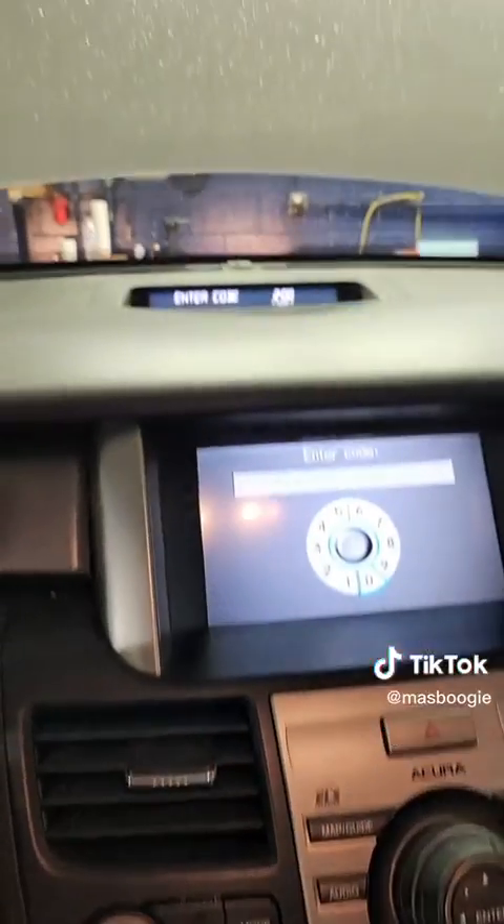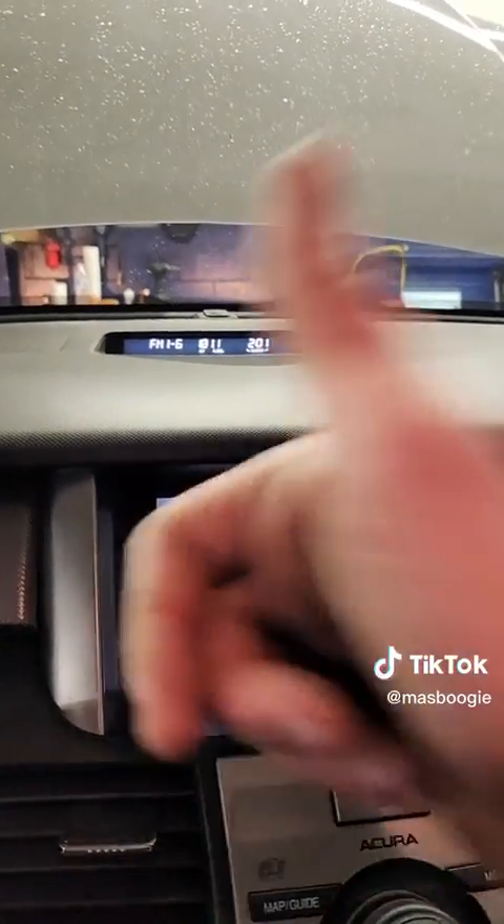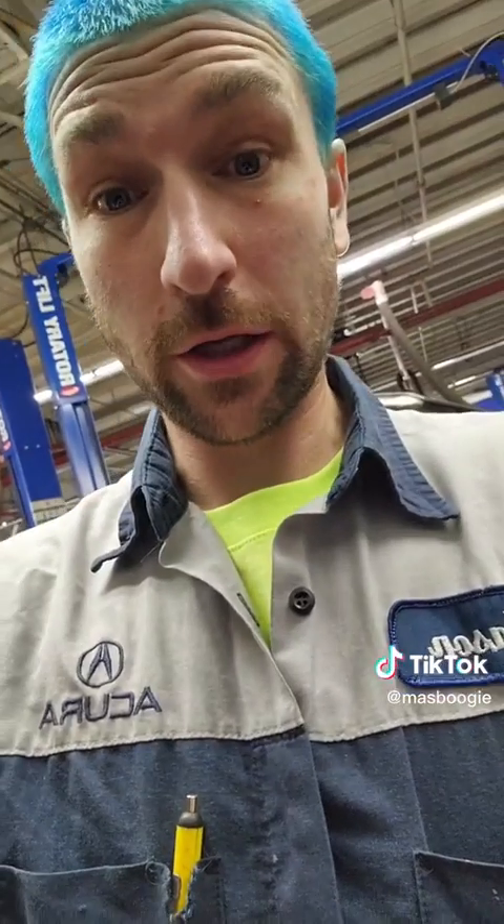That was certainly a fiasco. Our computers were out of date so I couldn't program the keys, but I've updated and fixed it. All done!